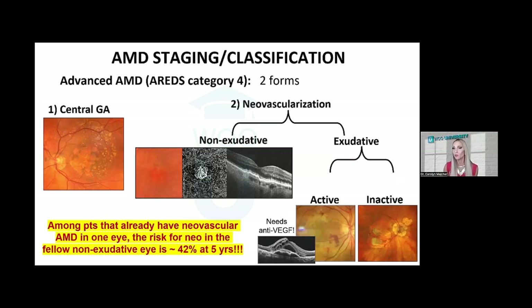It's also important to note from the AREDS study that among patients who already have neovascular AMD in one eye, the risk for neovascularization in the fellow eye is absolutely huge — 42% at five years. So watch that fellow eye like a hawk, because you know there's a high risk of neovascular disease.